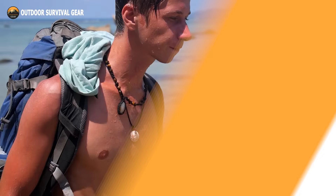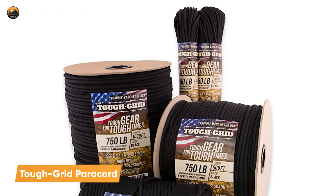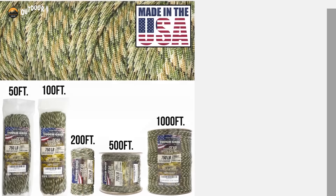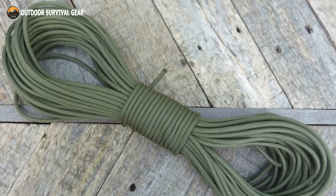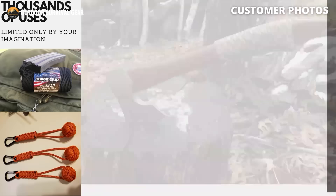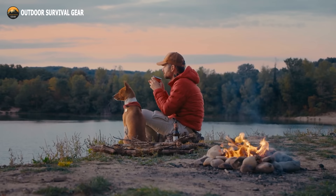In a survival situation, every item in your pack can make the difference between life and death. That's why the Tough Grid paracord is essential gear for any survivalist. This paracord is made with a genuine Type 4, 750-pound mil-spec paracord designed to handle heavy loads in any emergency situation, providing exceptional strength compared to the regular 550 paracords. Its military-grade specifications guarantee unrivaled durability, making it resistant to abrasion, rot, and UV rays. It can be unraveled to provide individual strands for a myriad of uses, such as fishing lines, sewing thread, or even dental floss.